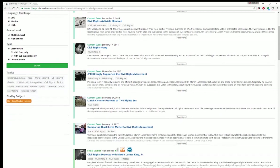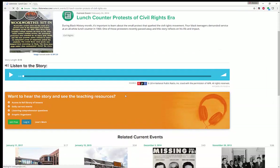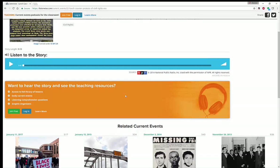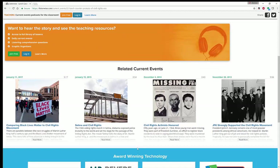You can see all library topics, keywords, and subjects. If I wanted to look at the lunch counter protests of the civil rights era — I'm from Greensboro, so this is an event very close to my heart — you can click on it, listen to the stories, and find out more. This story is five minutes long. You click on it to listen, and then you can access their full library of lessons, current events, comprehensive questions, graphic organizers, and much more. They also give you related stories if you'd like to continue.